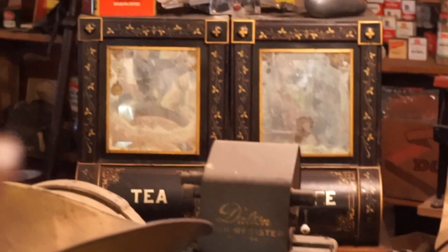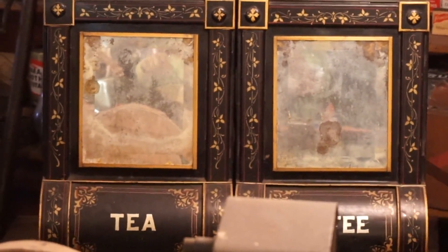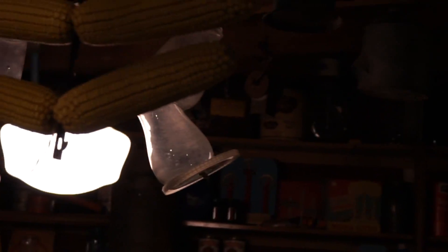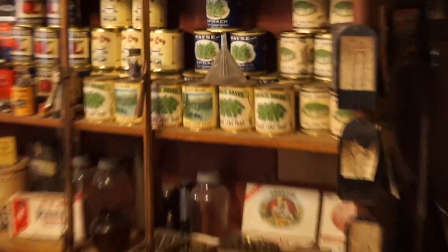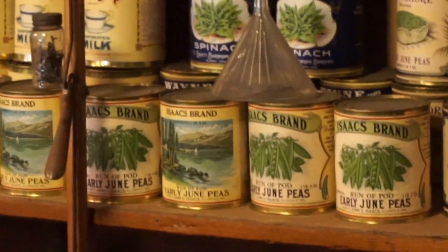Look at the tea and coffee bins over there. That's awesome. There's a corn cob dryer — in case you want to dry your cobs of corn. Cookies, pretzels. Who wants some bread? Old cash register. All the cans of food. Dry beans. Tobacco.